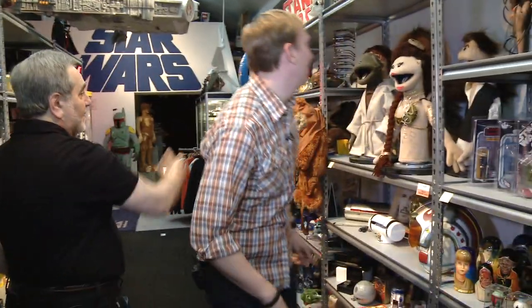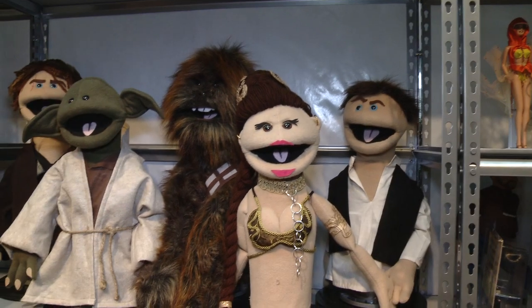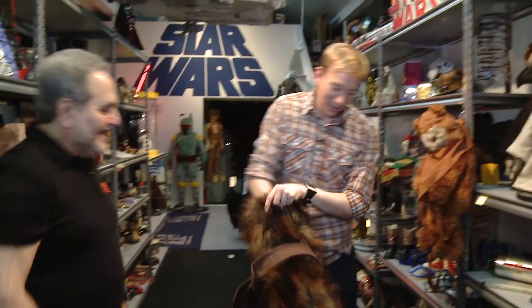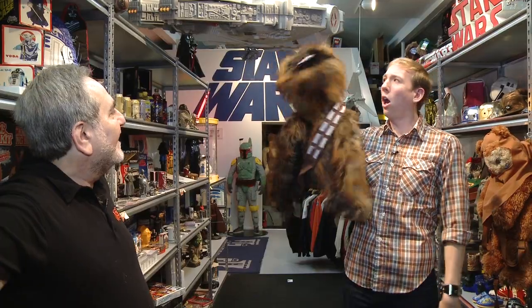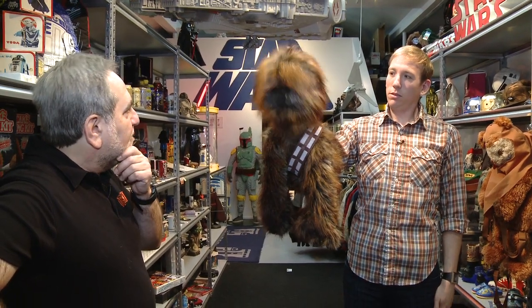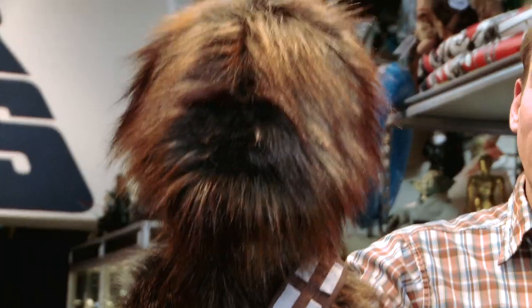Now this is right up your alley — puppets. Do you mind if I take my favorite Chewy? Yes! I love Chewy. Let's put this on. It came with rods. Do you think you could work the tours? Because that would be really cool — second job. That's the first time he's come alive.